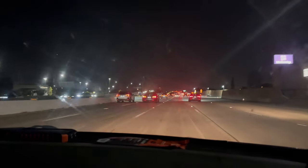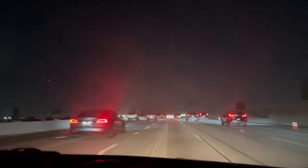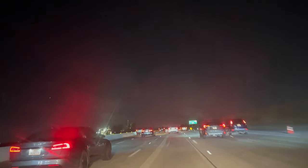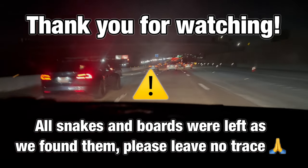We are headed home now. It has been a long trip. We found a lot of snakes — not much more to say, it speaks for itself. That was just a crazy trip, one for the books for sure. See you guys next time — we're gonna go try for some mountain king snakes in a few days.